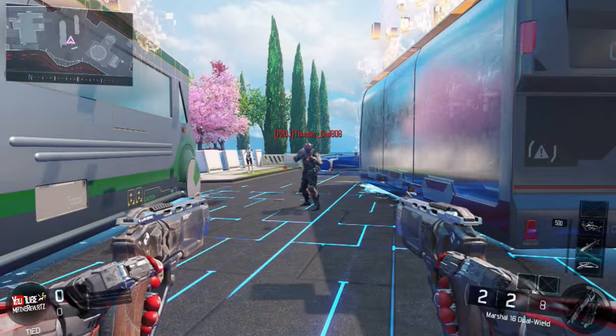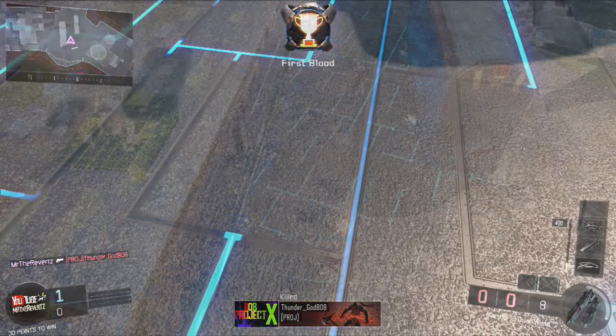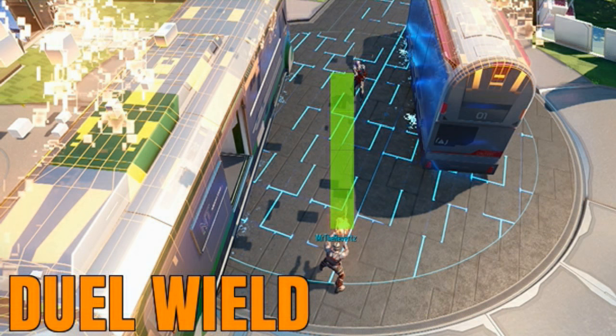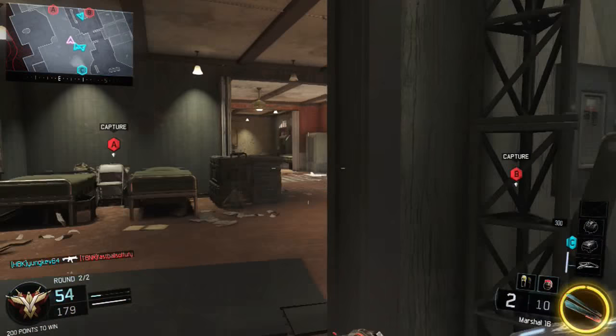Finally, we have the dual wheel attachment. The one-shot kill range increases by a lot compared to the no attachment Marshalls and the long barrel Marshalls. But there's still a big difference between the ranges from the pre-patch Marshalls and post-patch Marshalls.